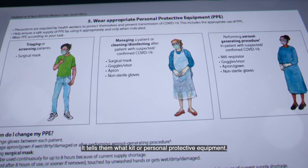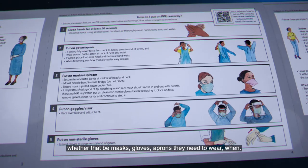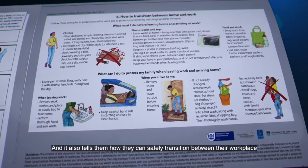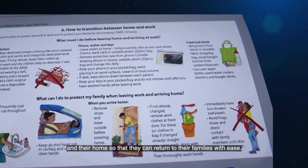It tells them what kit or personal protective equipment — whether that be masks, gloves, or aprons — they need to wear and when. It also tells them how they can safely transition between their workplace and their home so that they can return to their families with ease.